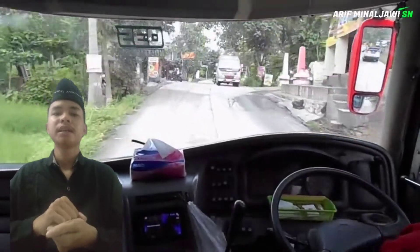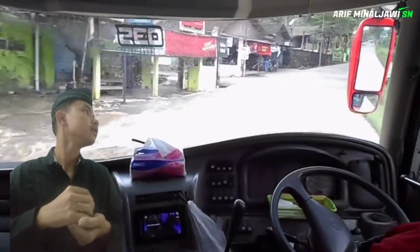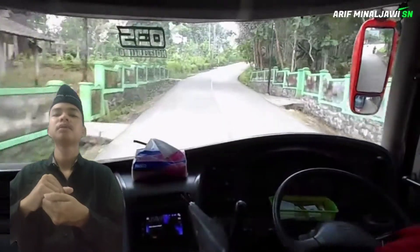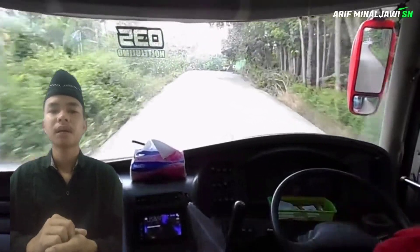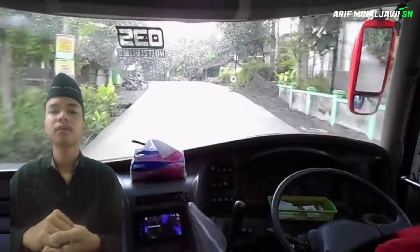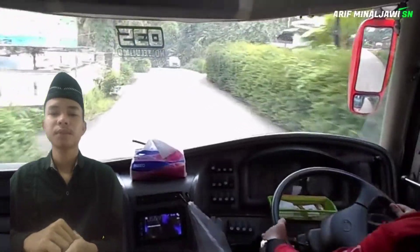Ladies and gentlemen, we are arriving at Alun-Alun Merdeka Malang. As we can see, the square is crowded with both locals and tourists. Pasar Besar Malang is a trading and shopping center located not far from Malang city square, and there are lots of shops open here.